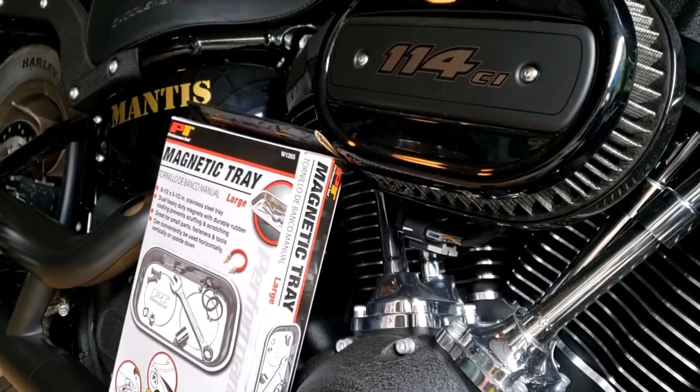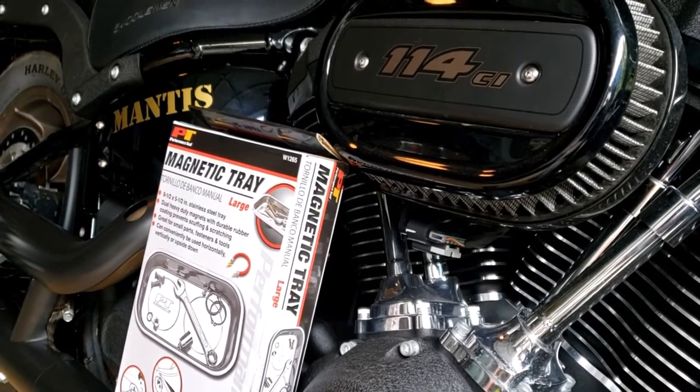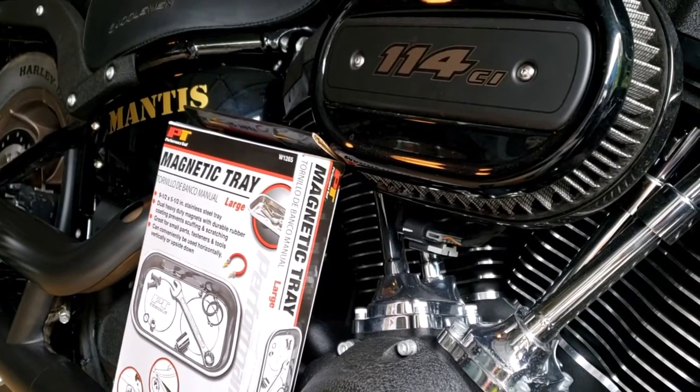I'll deliver this parts tray to Mr. Rogers this week — wait, did I just say Mr. Rogers? Anyway, I'll deliver this parts tray to Tristan Rogers this week.